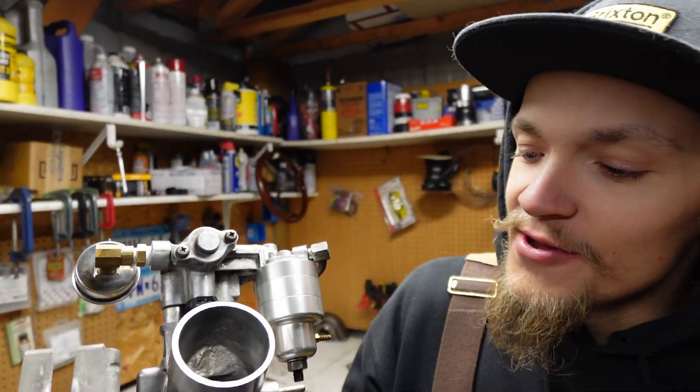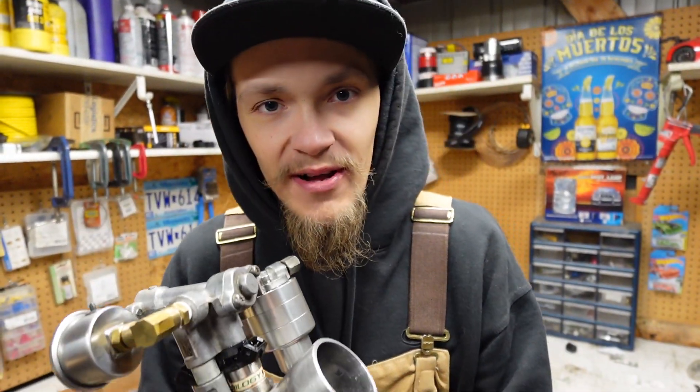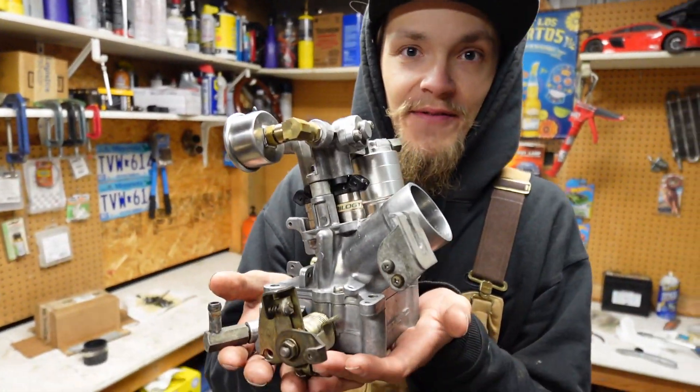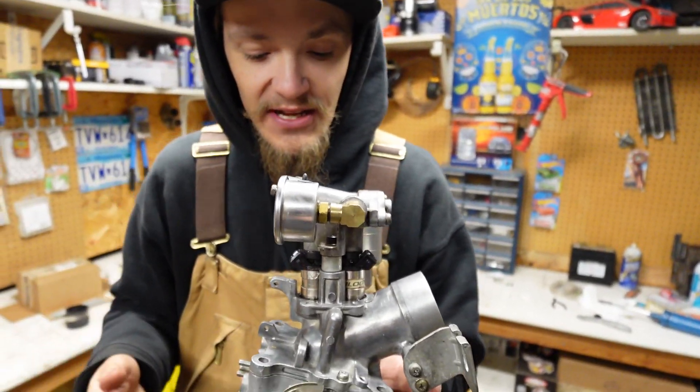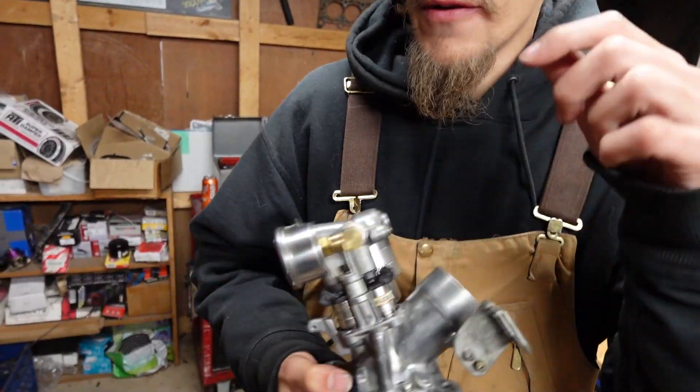And there you have it — a fully rebuilt Conquest Starion throttle body. There were a few parts that we reused off our old build, obviously after we got everything clean: the BV injectors, our regulator, and our fuel pressure gauge.